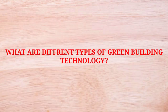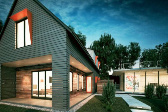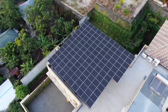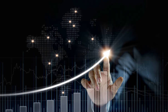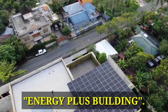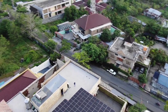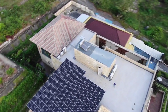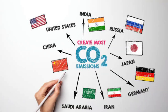Green building technology number one: Net Zero concept. A net zero building uses renewable energy sources and power technologies so that energy consumption is balanced and carbon emission or CO2 output is effectively zero.